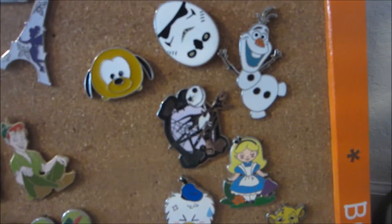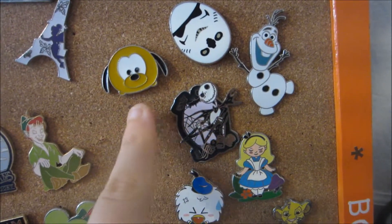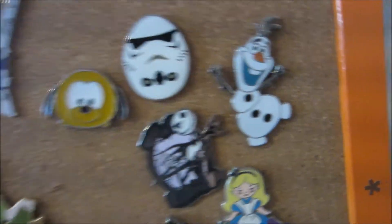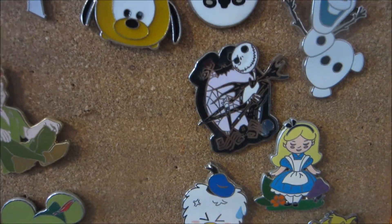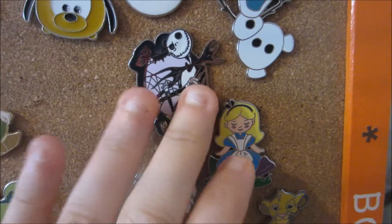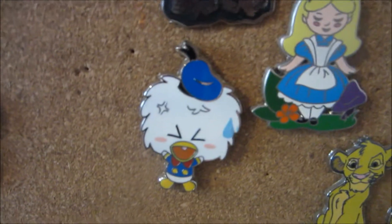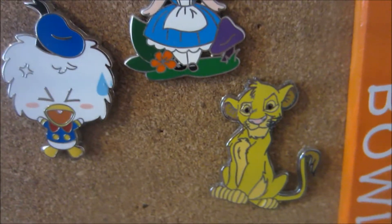Moving down, I have just kind of random characters I didn't know where else to put. So we have a little Pluto Tsum Tsum, which I love, a little Star Wars Easter egg — it's one of the Stormtroopers — Olaf, my love, Jack Skellington which I thought was super cool, he actually came in the eBay pack. And then we have a little Alice — she's kind of like a little doll Alice — a little Angry Donald, which I thought was just too funny and super cute. And then Simba.